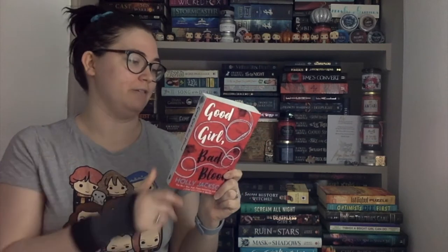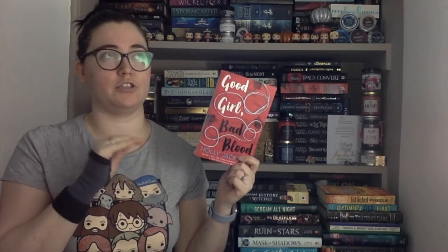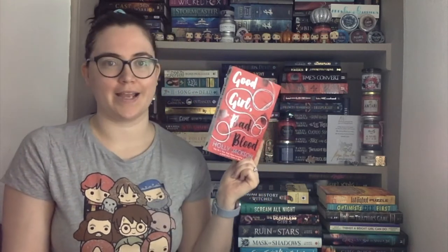Good Girl Bad Blood by Holly Jackson — this is the second in the A Good Girl's Guide to Murder series. I think there are another two signed, so really looking forward to more of this. I haven't read this one yet and I don't know when I'm going to get to it, but I definitely want to read it in June. It's YA mystery thriller — I loved the first one, so highly recommend it.